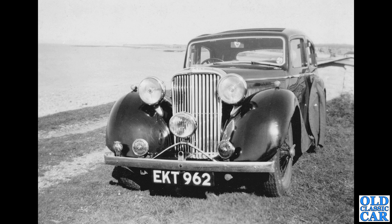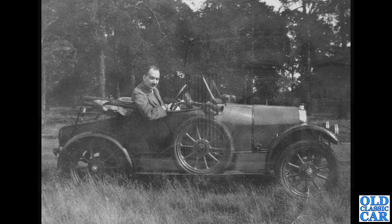EKT 962 — that beauty is an SS Jaguar three-and-a-half litre car, I believe. KT is a Kent registration, 1938. There is a section on the main Old Classic Car site all about registration numbers, which can really help with pinning down when cars seen in old photos were first put on the road.